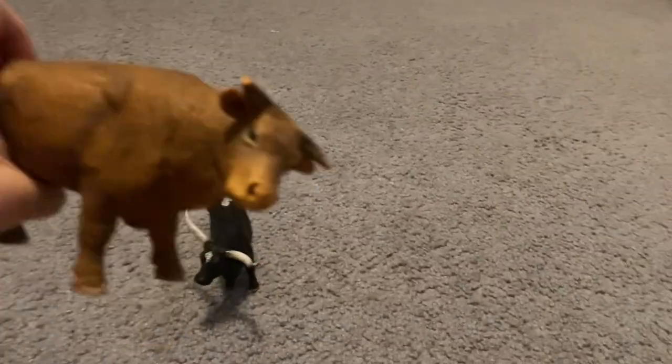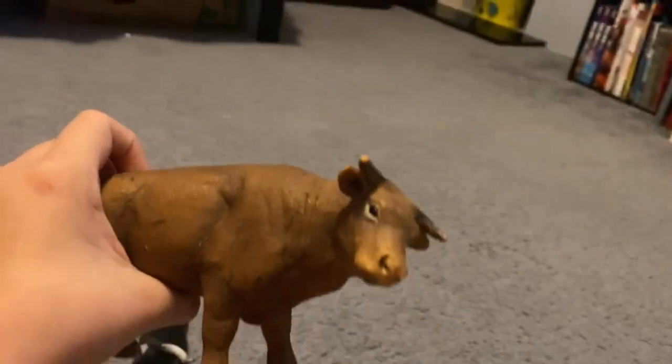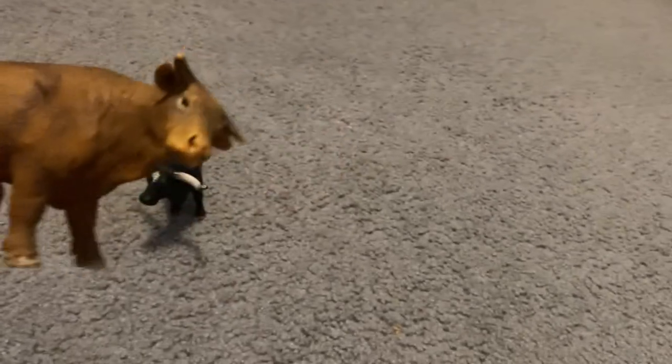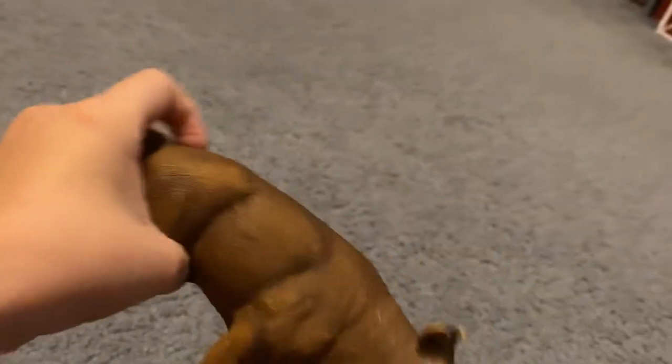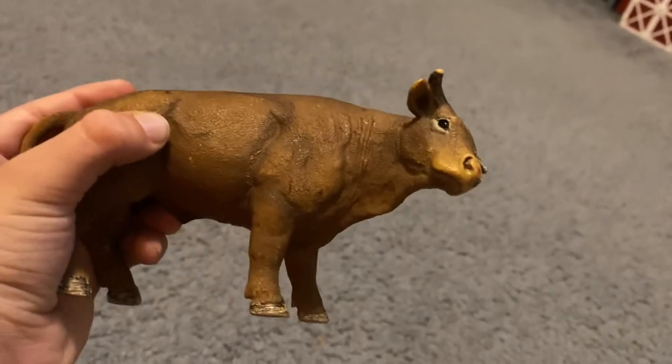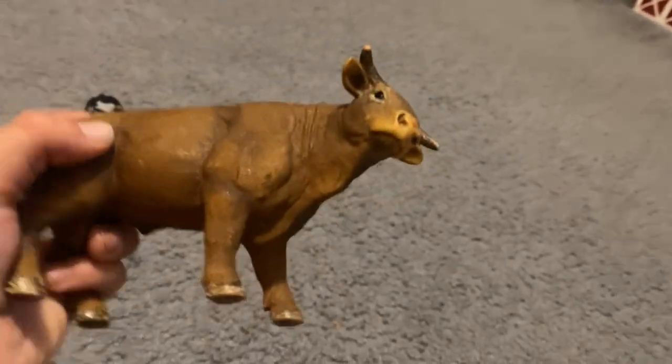A rodeo bull. A cowboy rides on a rodeo bull. I got it in Amazon. A cowboy rides this.